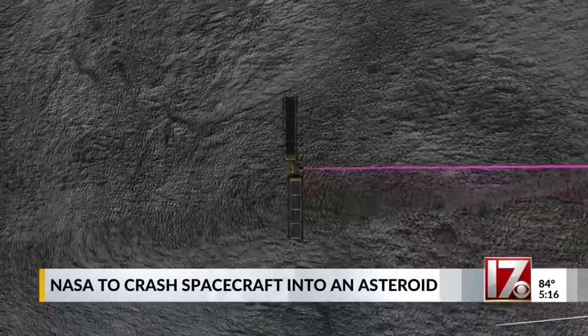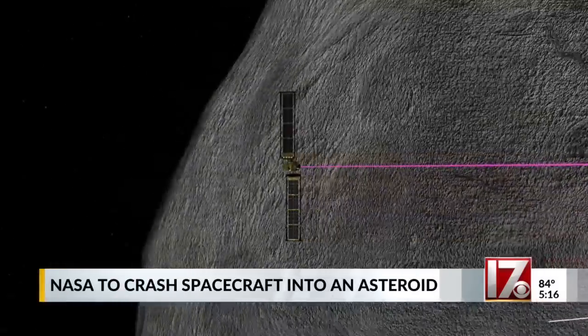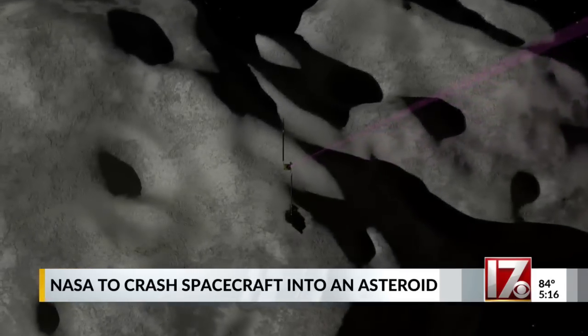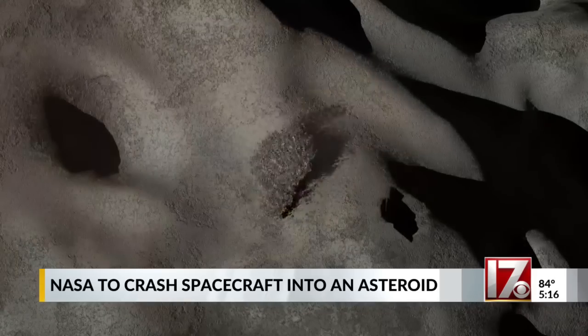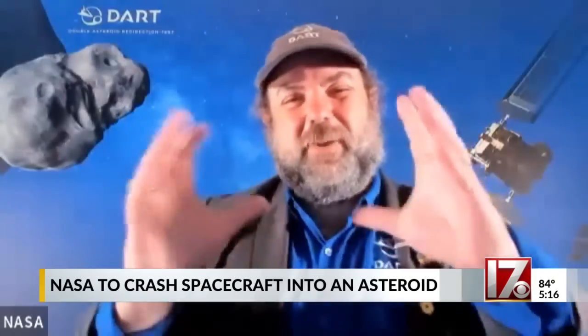So how does it work? Rifkin says think of the game of pool. In this case, DART is a very, very tiny cue ball, and Dimorphos is a gigantic — hopefully not an eight ball. We hit it as hard as we can, and it'll give that billiard ball just a little bit of a nudge, and that's enough to change its orbit around Didymos in a way that we can measure.